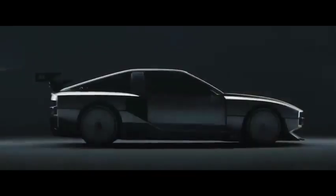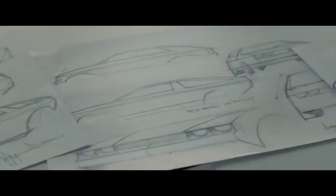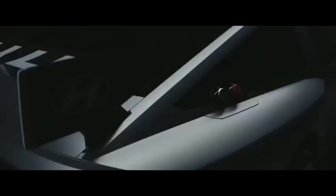Leading the Envision 74 project is Lee Sang-yup, an executive vice president of design with a wealth of experience in creating stylish and muscular coupes. Prior to joining Hyundai, he played a pivotal role in designing both the 2010 Chevrolet Camaro and the Bentley EXP 10 Speed 6 concept of 2015. It was Lee Sang-yup who envisioned and designed the Envision 74 from scratch.